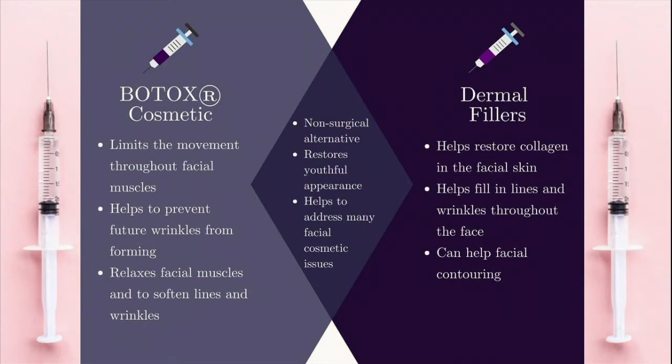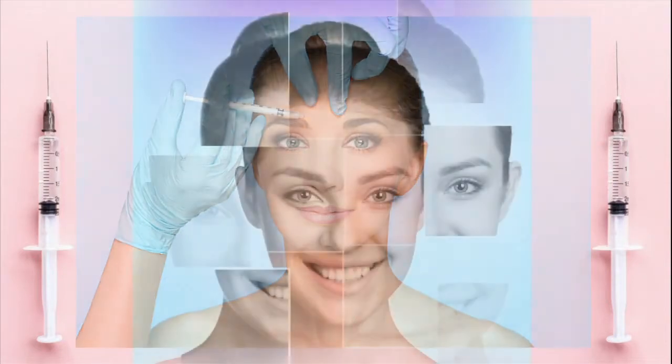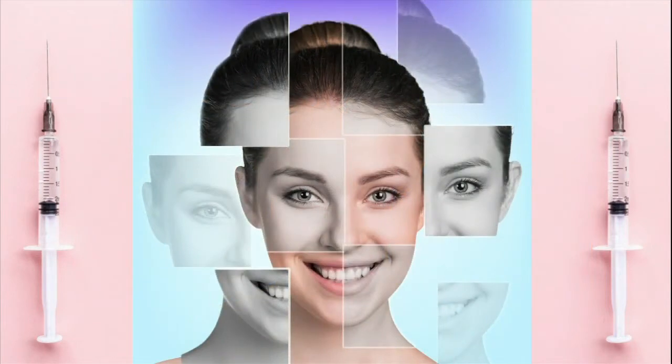Fillers actually fill. We've learned from studies of aging that as we age, we lose the volume in our face and then it falls. Fillers fill and help us restore that volume.